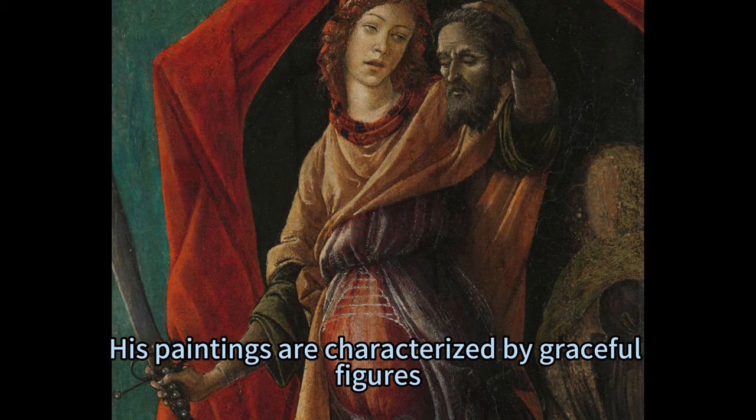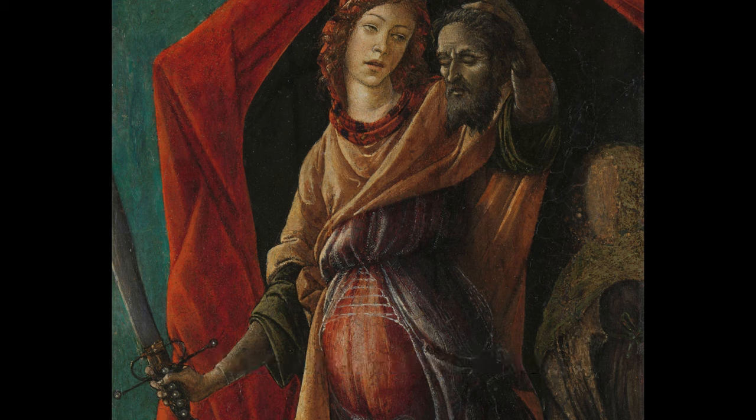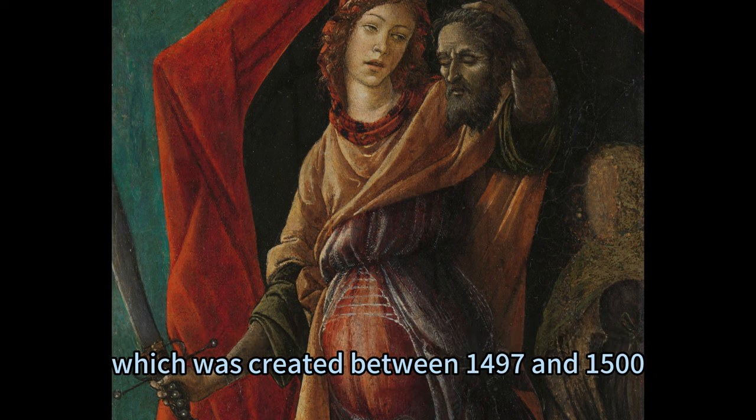His paintings are characterized by graceful figures, harmonious compositions, and exquisite details. One of his lesser-known but equally fascinating works is the painting of Judith with the Head of Holofernes, which was created between 1497 and 1500.